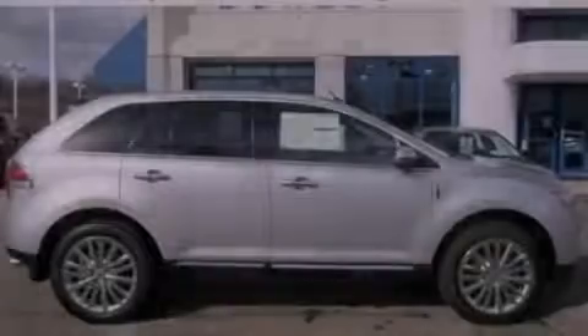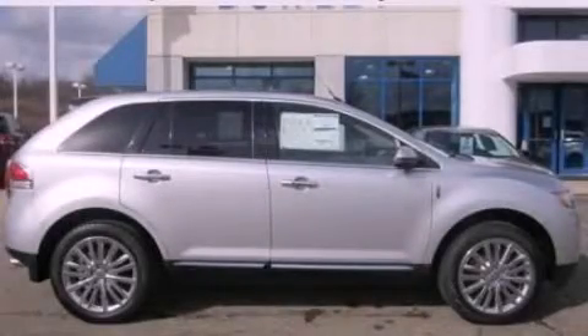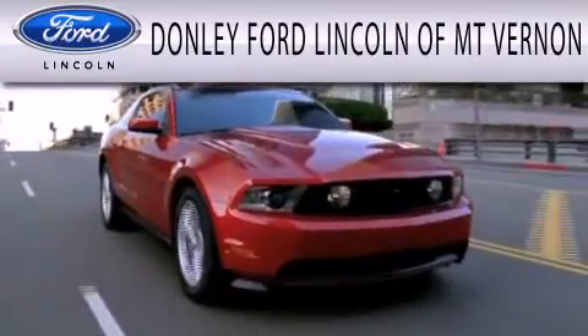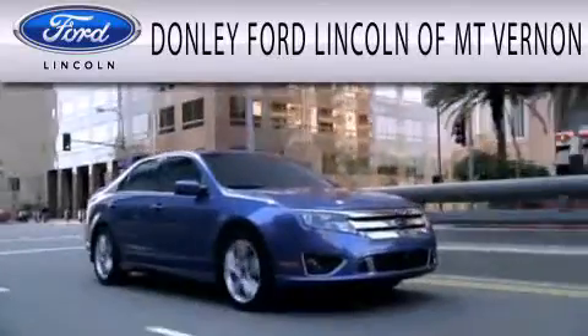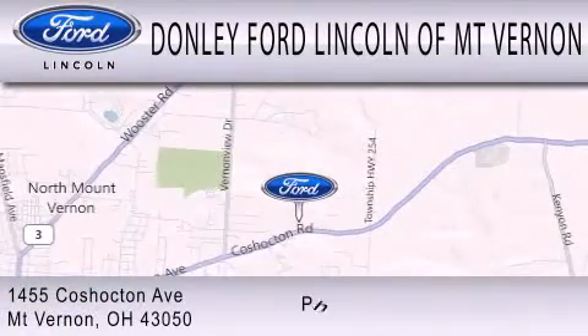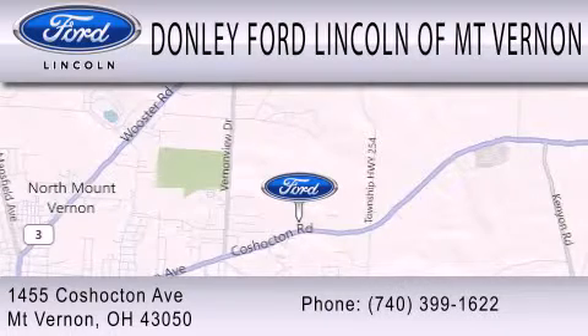Contact us today to arrange your test drive. Donley Ford Lincoln of Mount Vernon is dedicated to doing everything possible to ensure that the experience you have selecting your next vehicle is as pleasant as possible. We are located at 1455 Coshocton Avenue in Mount Vernon.